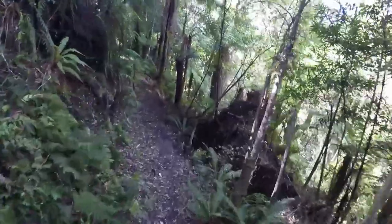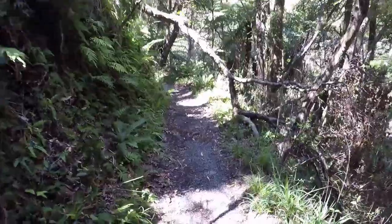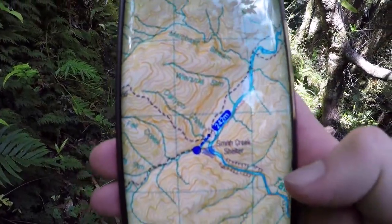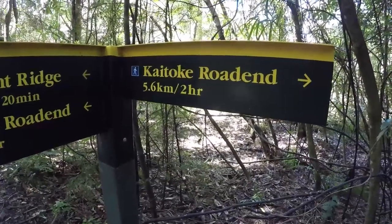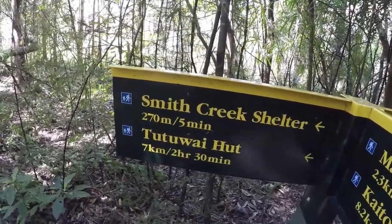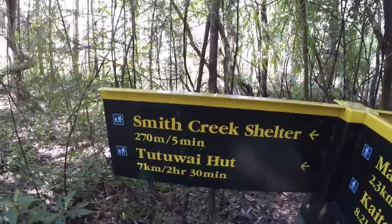Here we are, made it to Smith's Creek, and now we've just got to follow it down. Not far to go — only about 240 meters until the hut. That's where I've just been. Two to Wire Hut — that's kind of where I want to get to, and maybe a bit further by the end of today. But I'm going to stop off at Smith's Creek Hut there, the shelter, and have lunch.